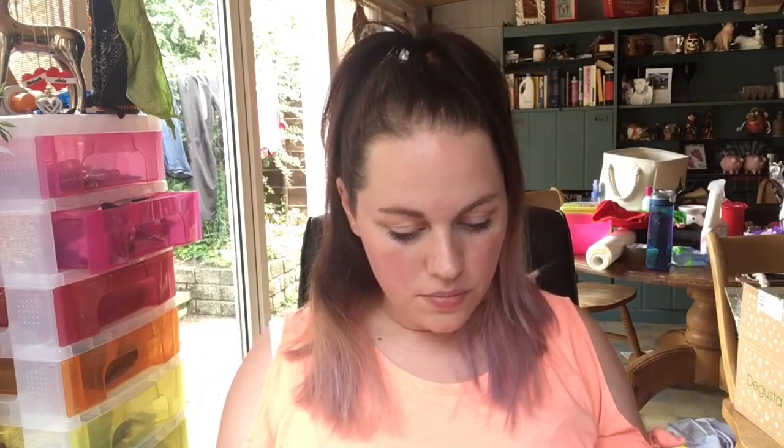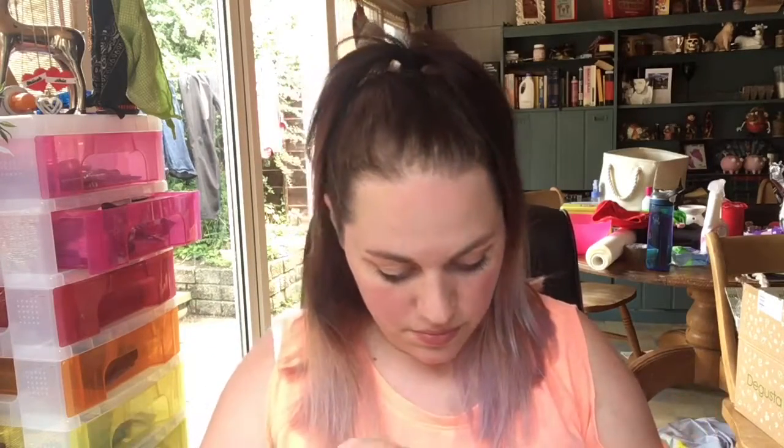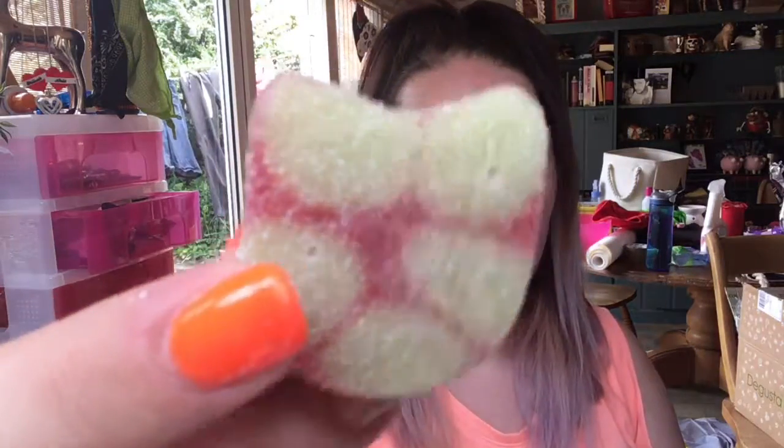Ooh, Candy Kittens 'Try Me' gourmet sweets — sour watermelon flavour. There is a lot of stuff in this box! These are £16 for seven 150-gram bags and are the brainchild of mysterious Made in Chelsea fella Jamie Laing. Let's try one and see what they're like — oh my god, they smell amazing! They're so good. You can buy these at candykittens.co.uk — you won't be able to because I'm going to buy more!